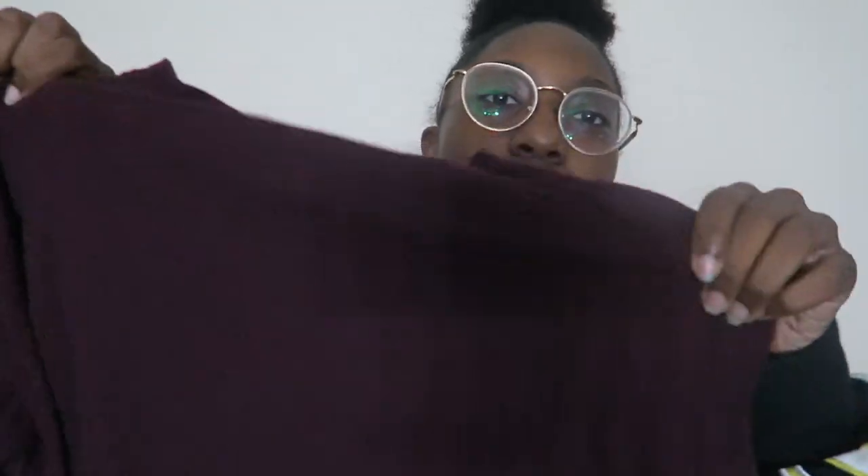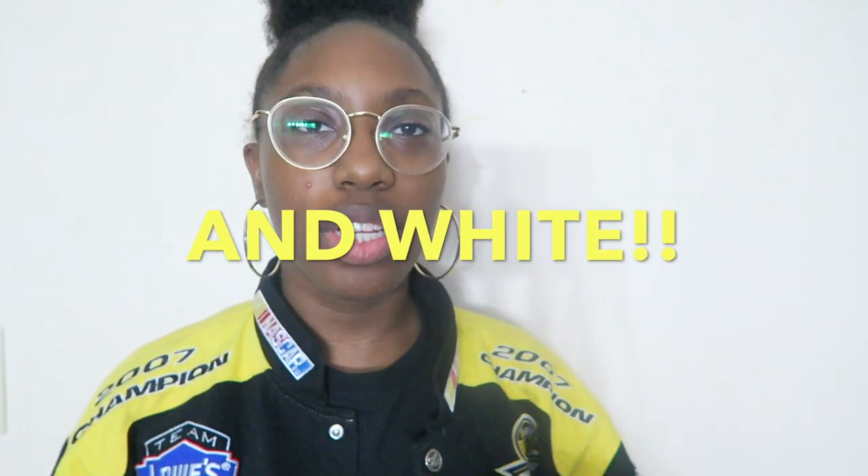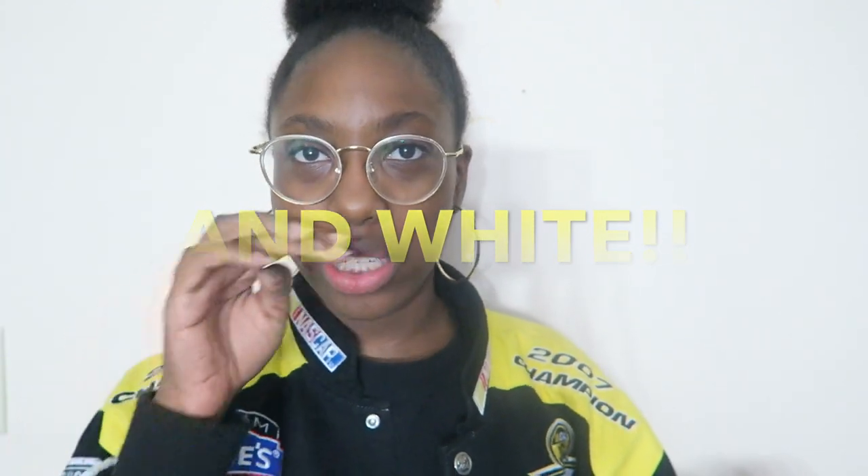The next one is this burgundy t-shirt. I don't wear it a lot but I do wear it. Burgundy is like a fall color — when I think of fall, I think of burgundy. I like to wear burgundy with black, though I'm sure you can find other colors to coordinate with it.